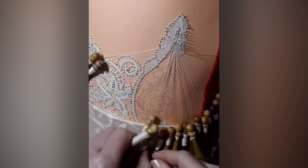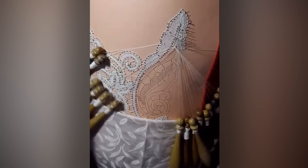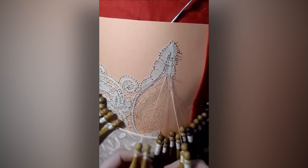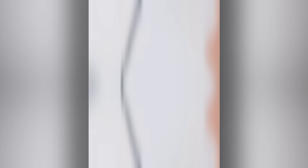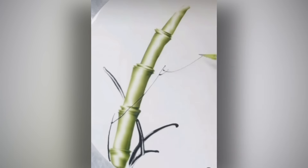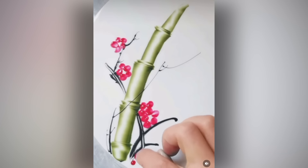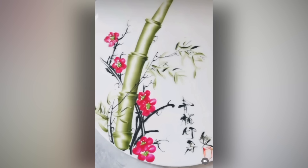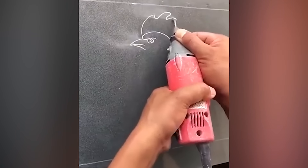The old school method of making lace — for all you old school lace fanatics out there. Some people use knives to cut bamboo; this artist used knives to create it. Because every tile needs an angry chicken carved into it.